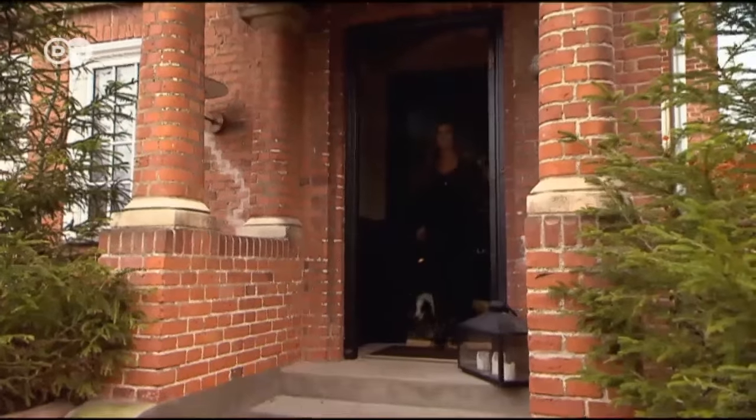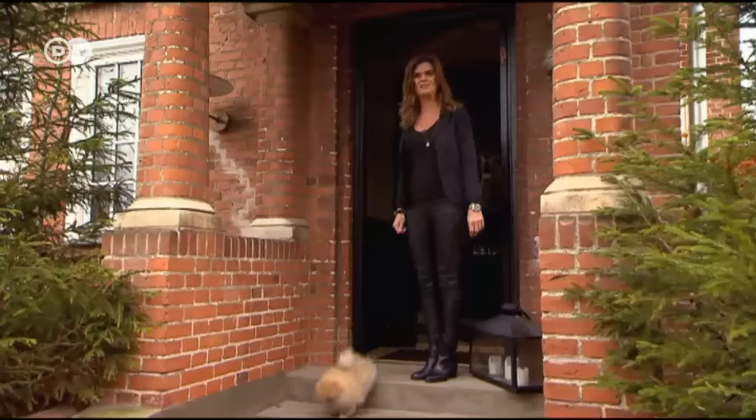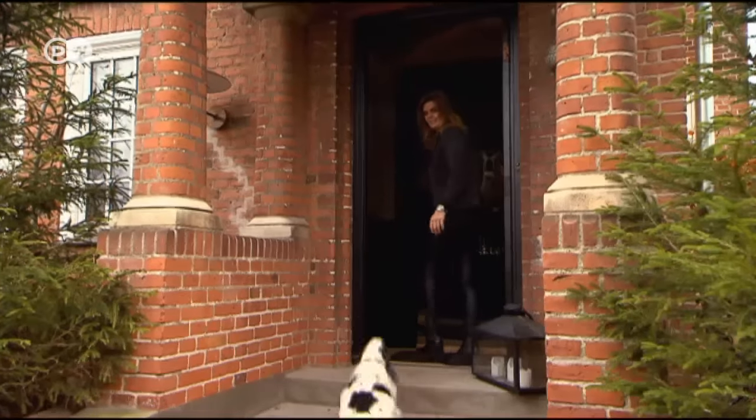Hello, welcome! Welcome to our house in Copenhagen. I would like to show you how we live. Welcome inside. Follow me. Come, dogs!